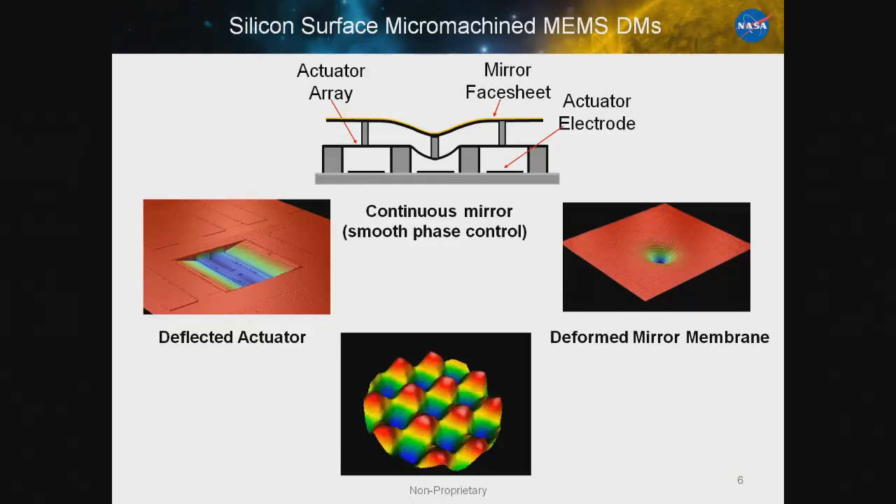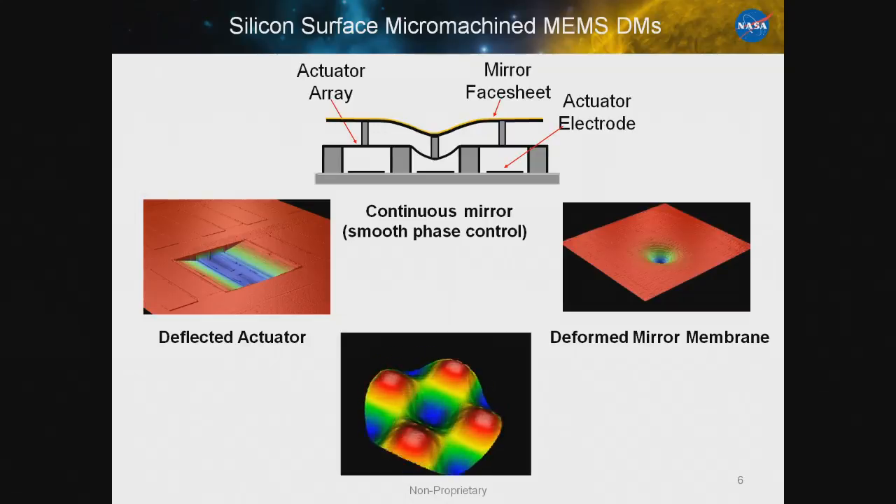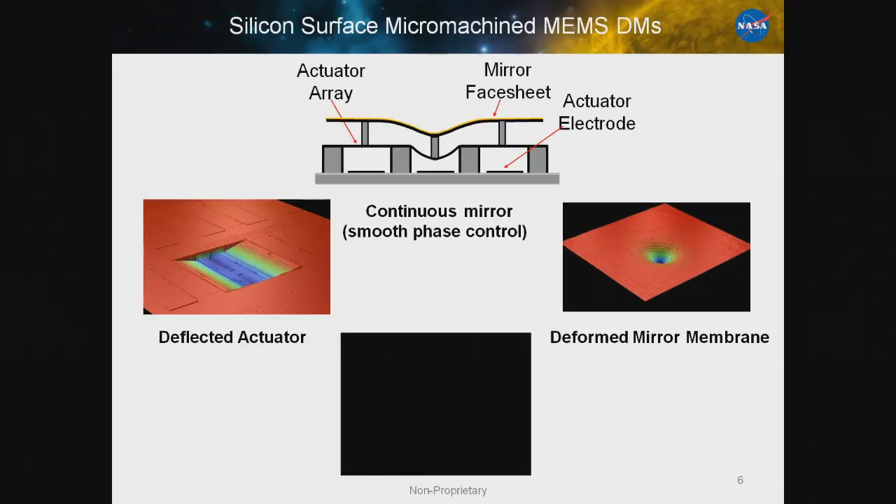Here's a movie of a cross sinusoid pattern put onto the mirror surface. You can see what resolution and control you can get on the mirror surface.